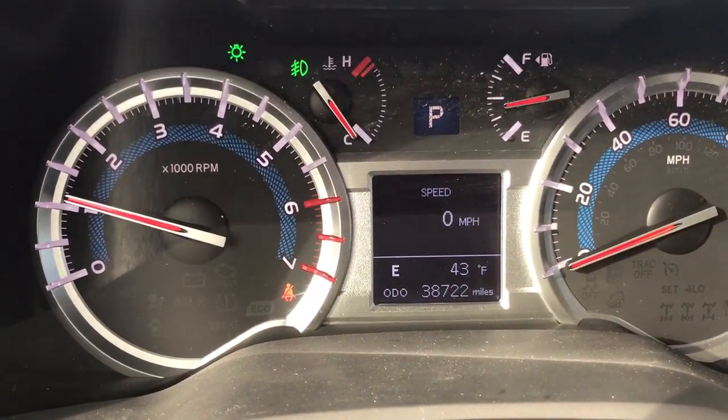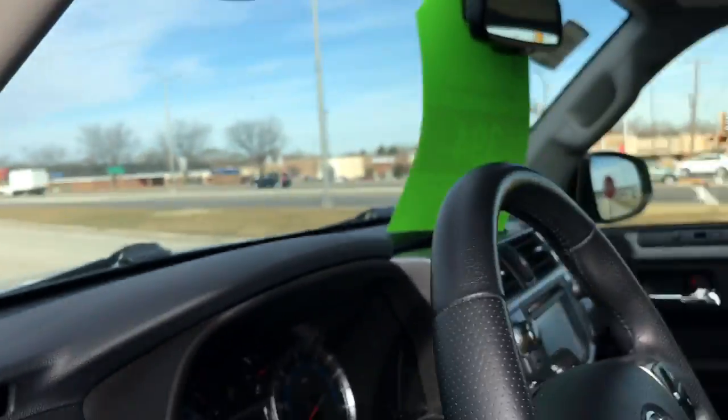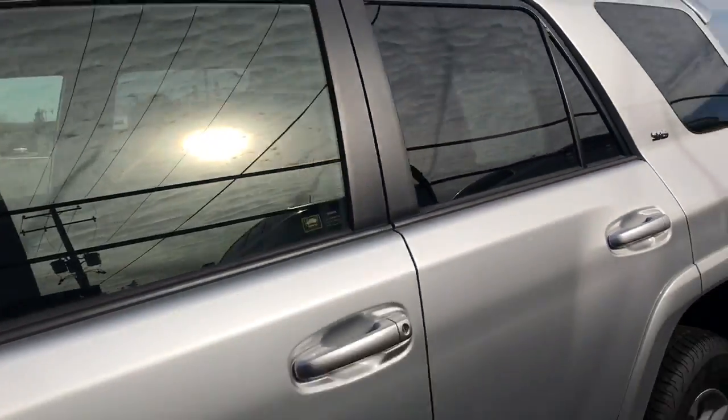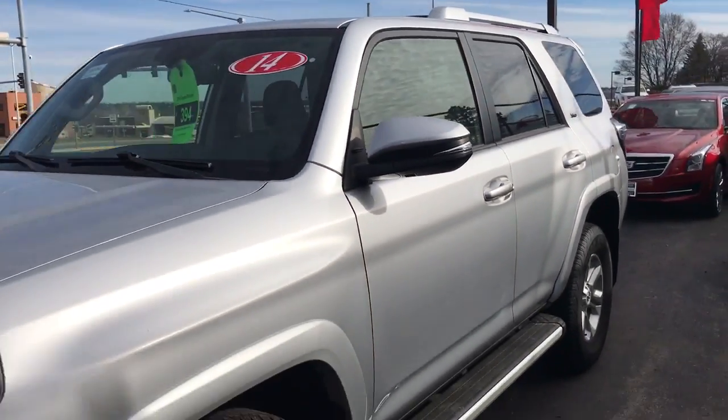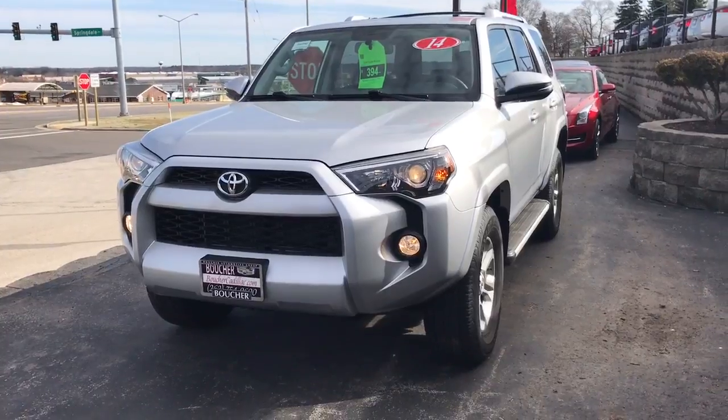We have just under 39,000 miles. This vehicle won't last long — priced to sell. Come see Skyler at Boucher Cadillac. You'll find the perfect vehicle to fit your needs as well as your budget. 262-754-9600.